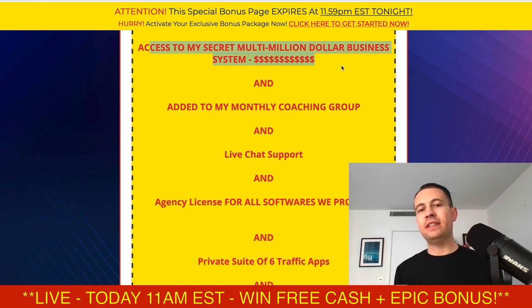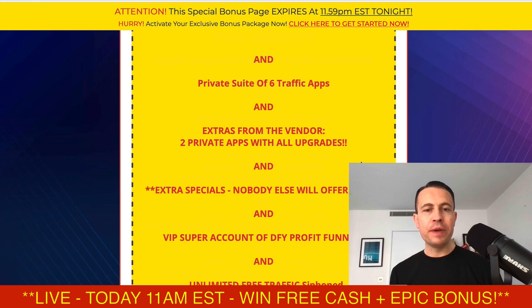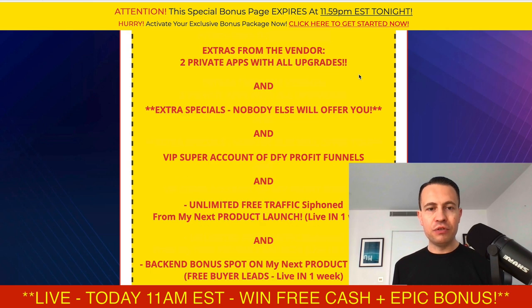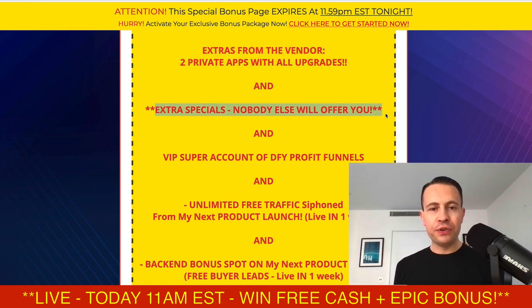You're going to get access to my secret multi-million dollar business system — I make over a million dollars with it a year and you can do the exact same thing. You're also added to my monthly coaching group with live chat support from me. You're going to get the agency license for all softwares we've ever sold or given away, which means you can use our software's capabilities for clients, small businesses, or people on Fiverr. I've also got a private suite of six additional traffic apps, plus two additional private apps from the vendor — extra traffic, commission, and profit money-making apps that nobody else is going to offer you.